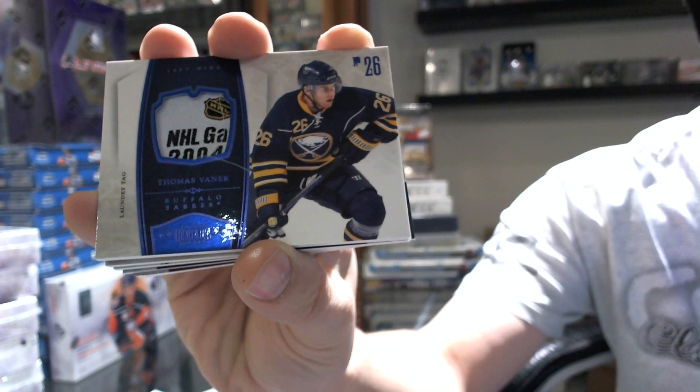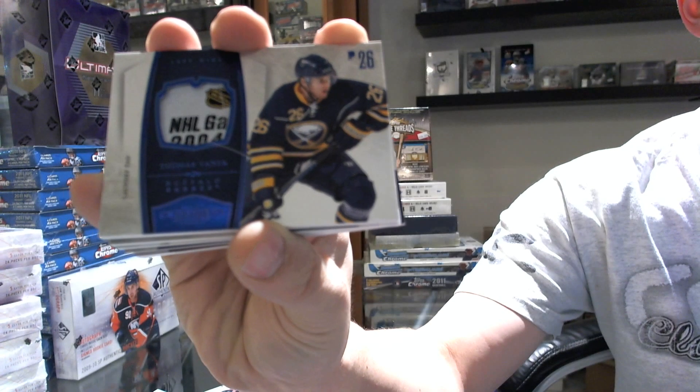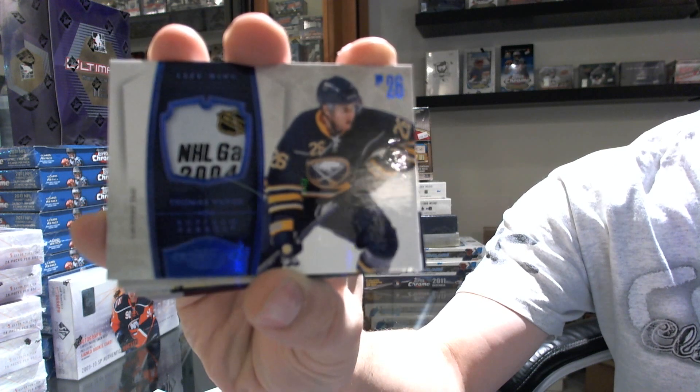Never fails — 3 of 5 for the Buffalo Sabres, Thomas Vanek. As if on cue.